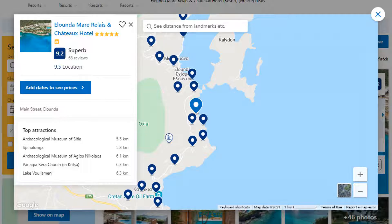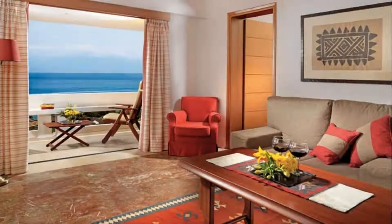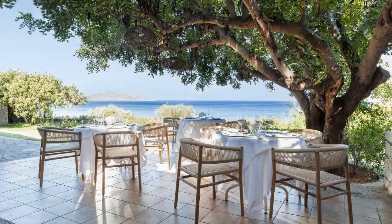If you have already stayed in this hotel, please share your experience in the comment box. For booking or more details, follow the description link.